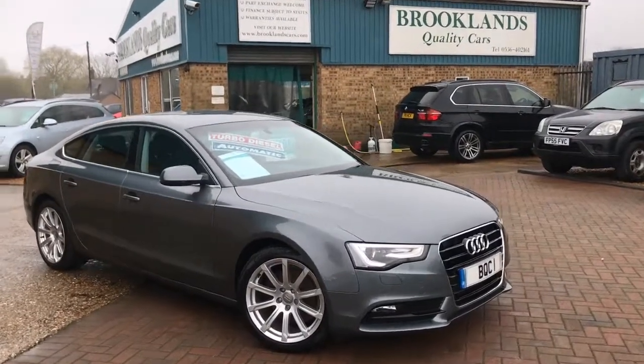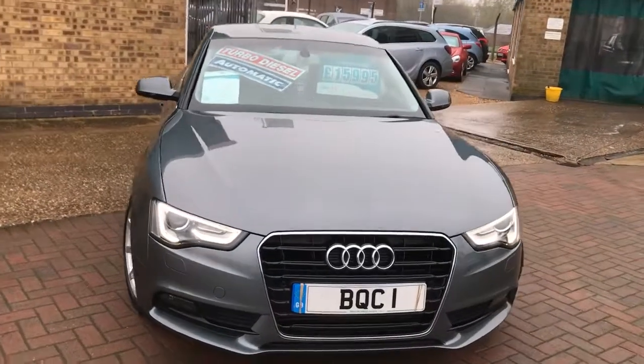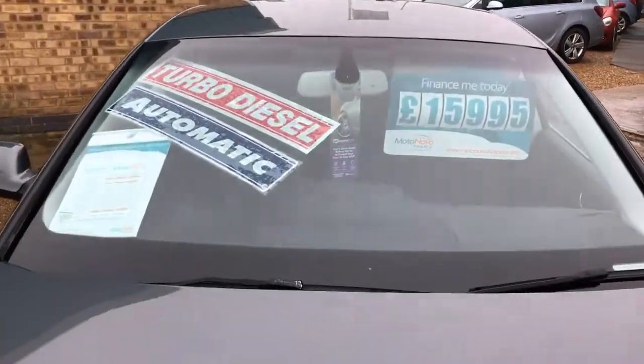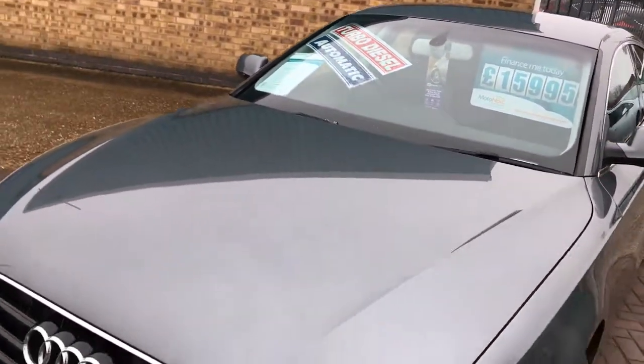Hi, welcome to Brooklyn's Quality Cars. Today we have a 2015 15-plate Audi A5 2-litre TDI Sportback. This is the SE Technic 5-door with the DSG automatic gearbox, advertised at £15,995, with 174 brake horsepower.